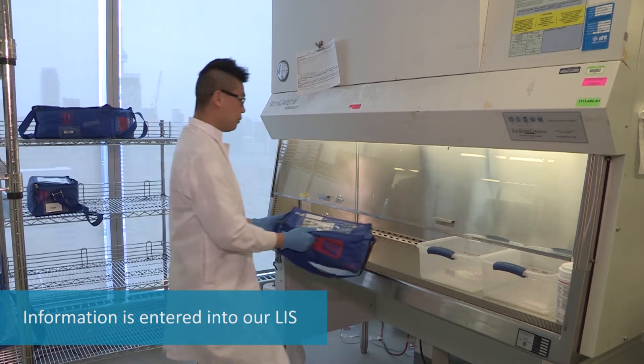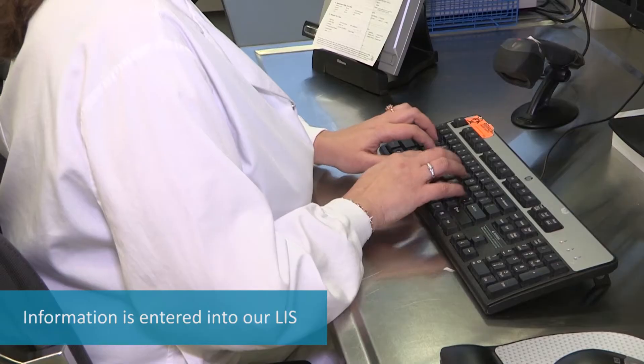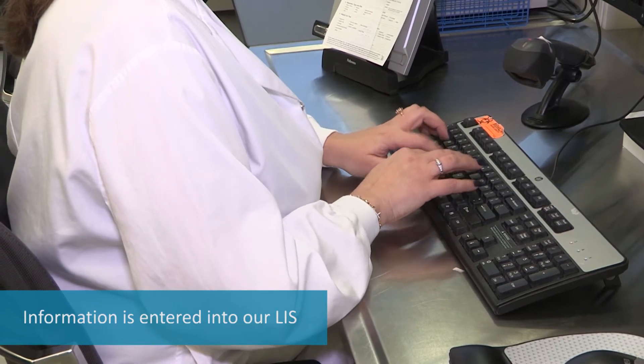Once we receive the sample, the information about the sample and the patient is entered into our Laboratory Information System, or LIS, for tracking.